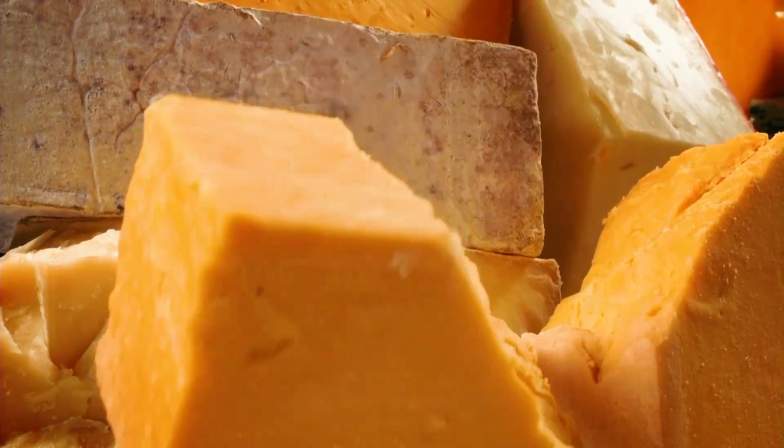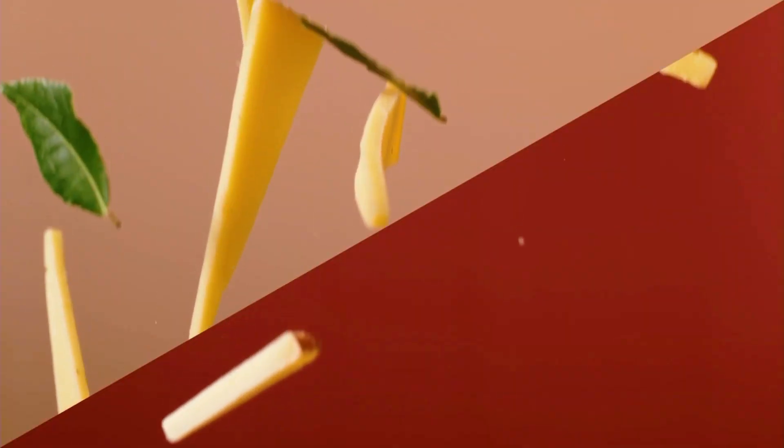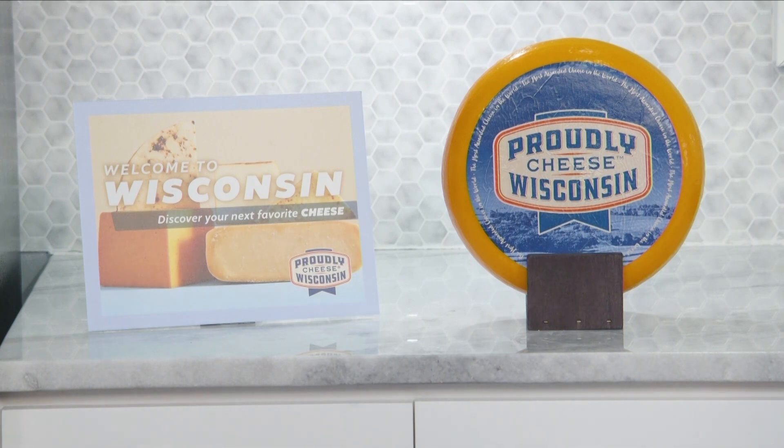They have over 600 cheese varieties, which frankly blew my mind. Cheese just makes the world a happier, tastier place. So head on over to your local grocery store. Look for the proudly Wisconsin cheese badge on packaging or the Welcome to Wisconsin campaign. I think we're about to find your next favorite cheese pairing today.